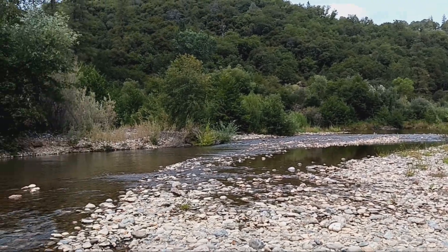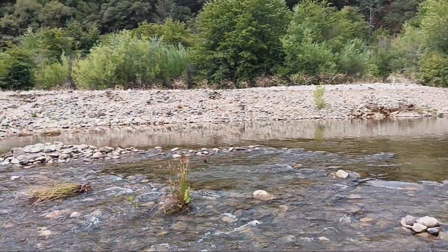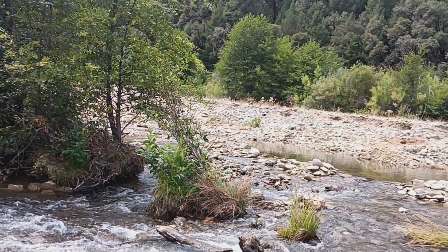They just got the water to slow it, spread it, and sink it. Here's an upper catchment basin that feeds into this little rapids area. It goes around the island.